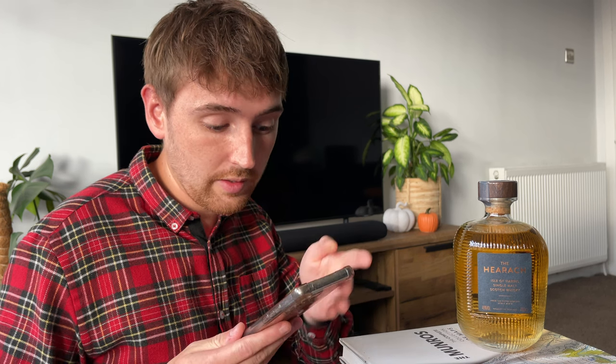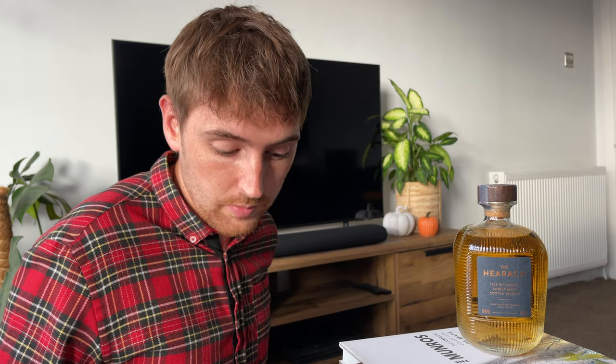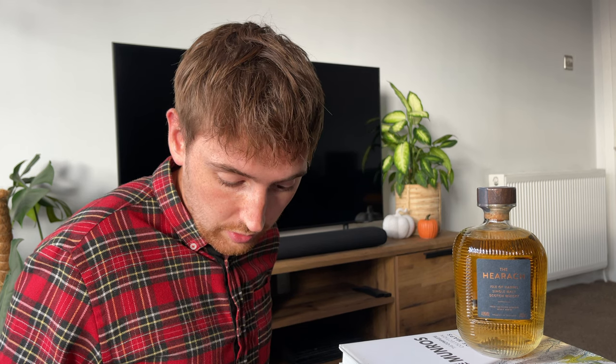I also had a tasting note from a local on the Isle of Harris who mentioned peat flavours and, interestingly, long clotted cream notes — so I'm looking forward to maybe picking up some of that. I also had the story from Mike Donald, who is the chief storyteller for the Isle of Harris whiskies. It's really interesting to hear the story behind it and I really like taking a touch of the local tasting notes.